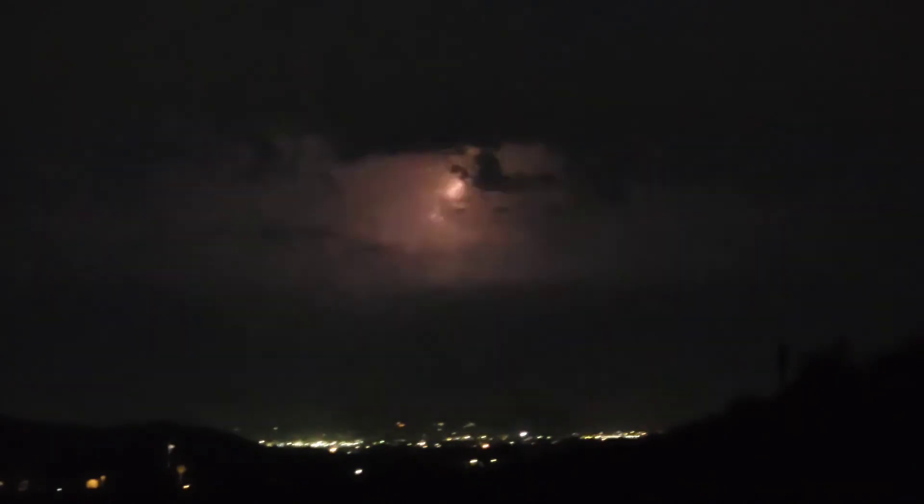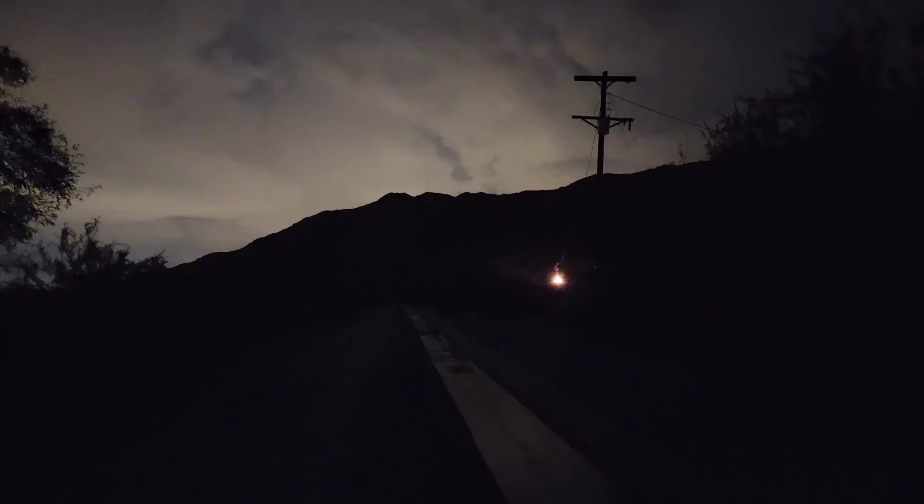And, of course, seeing the city lights is always spectacular. Hope you enjoyed it. Have a great day and a great night. I made it back home. Have a good one. Bye.